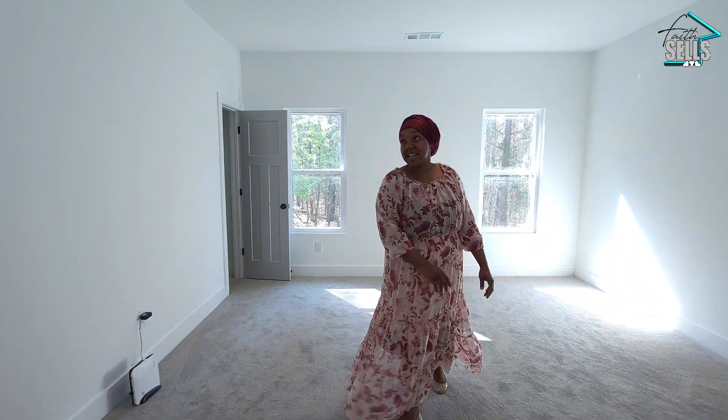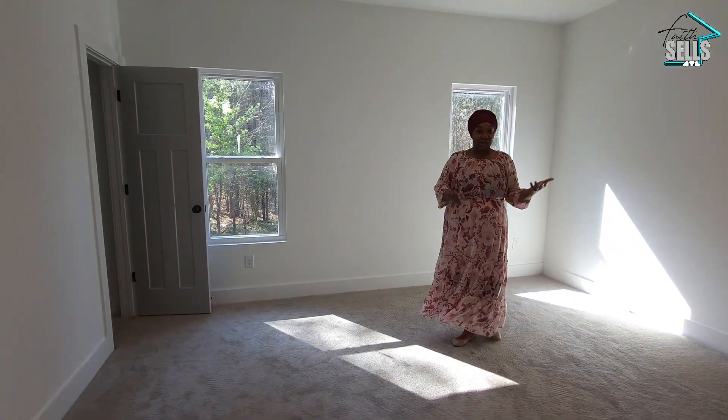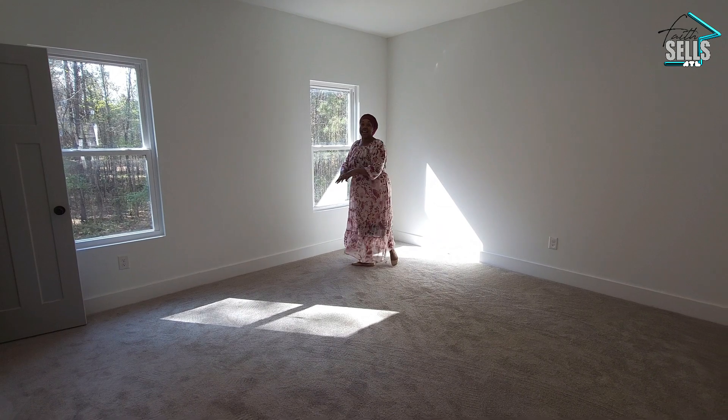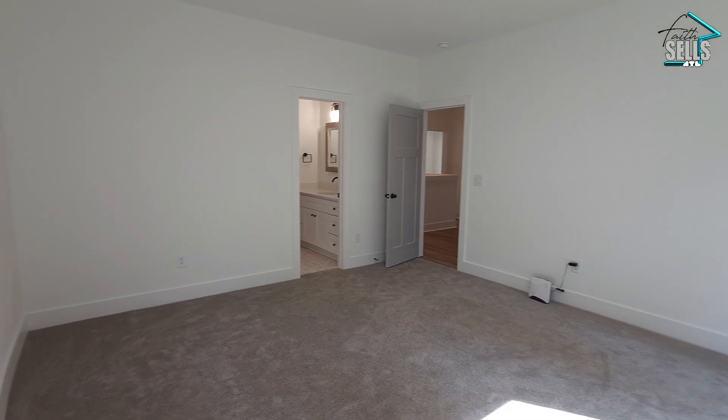Bedroom number three is identical to the other bedroom except it is rear-facing, again a very large size, and this bedroom has a walk-in closet.